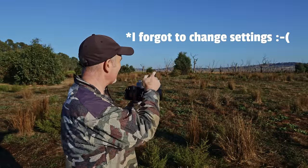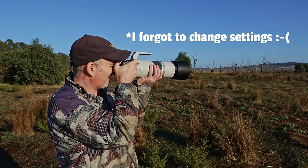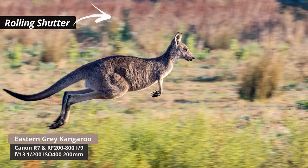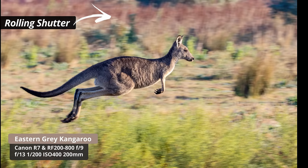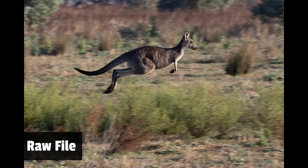There's some kangaroos — they didn't know I was here and they've just come bouncing through. Not sure if we got a shot or not, but it's always fun to see them bouncing around.